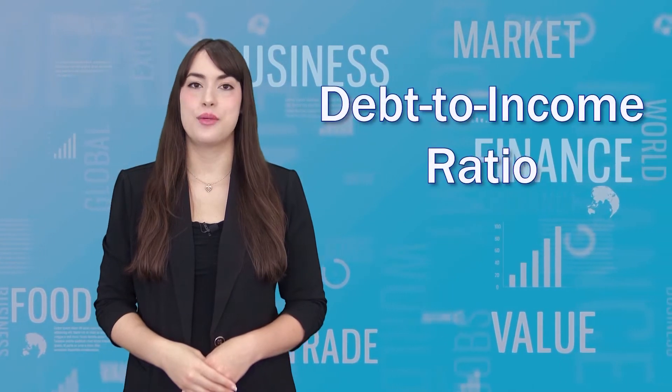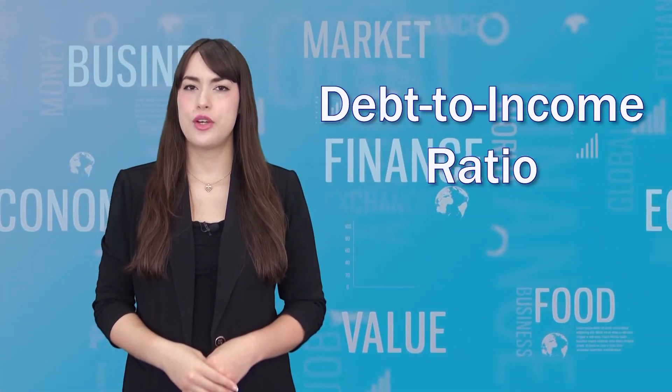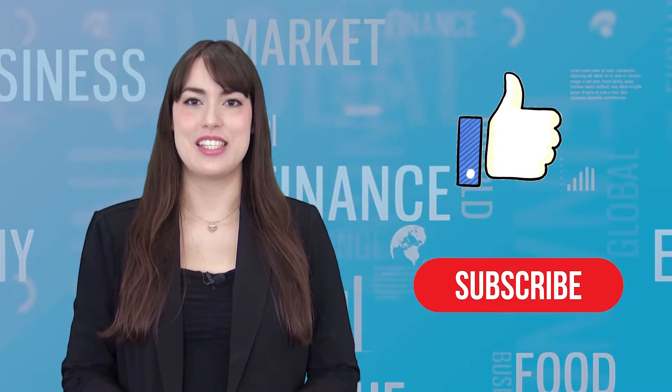Welcome to First Union Lending. My name is Krizia and today we're talking about debt to income ratio — what it is and how you can get the best ratio for your business. Don't forget to like and subscribe to our channel for more weekly videos on small business funding.